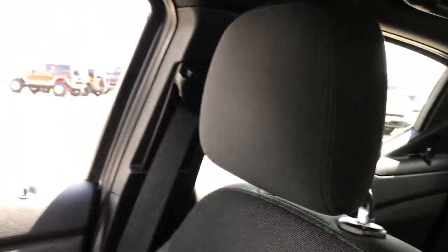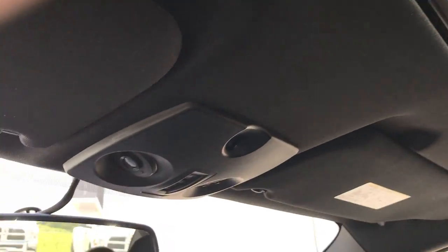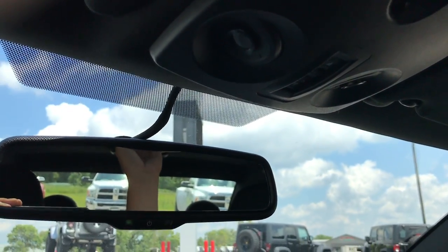The passenger seat is absolutely perfect — no rips or tears. This car has never been smoked in and smells very clean inside. It also has a power sunroof, and there are map lights up there as well.